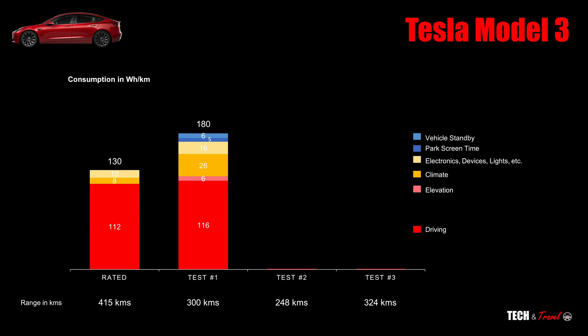Overall in test one, we go from 130Wh rated to 180Wh overall. The biggest difference is climate, then a little more on electronic devices, and then the standby time — which is not included in the rated range, and rightly so.